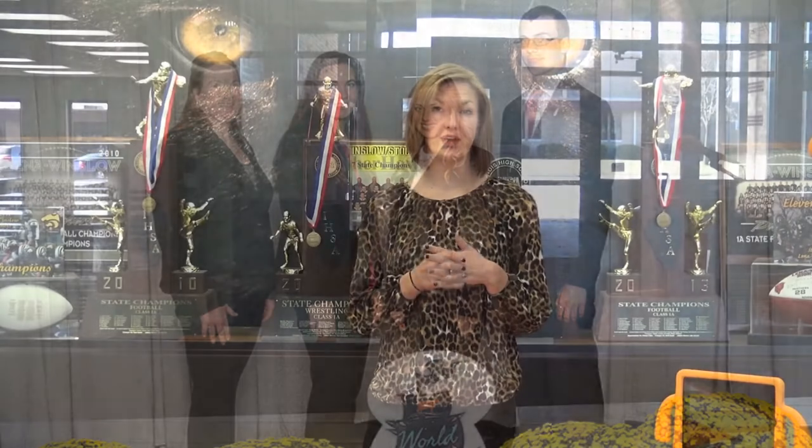Some other reasons why students choose Highland is definitely affordability. Highland has some of the lowest tuition rates in the state, and we also offer opportunities for students to reduce that cost even more. We have a student worker program where students can work on campus for different departments up to 20 hours a week, and we have 60 different positions on campus.